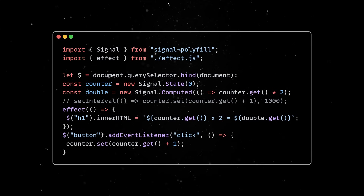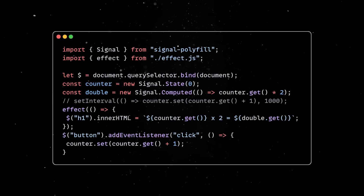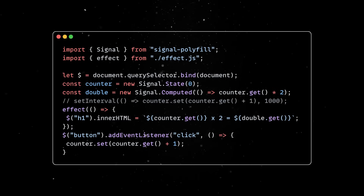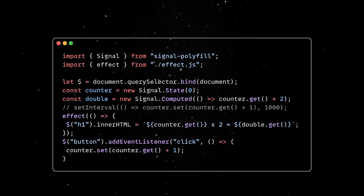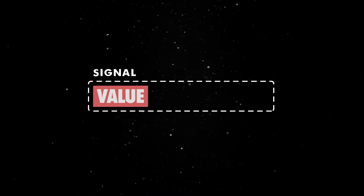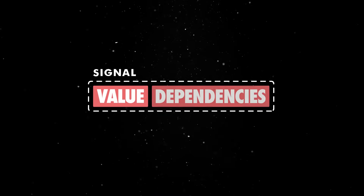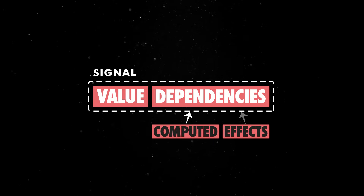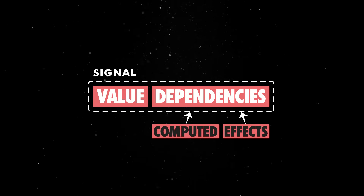Interacting with the elements is straightforward as well, and we can increase the value of our counter in a click event listener. Easy enough, right? If you are not familiar with signals, here is the TLDR. These are wrappers over raw values, which also maintain an internal list of dependencies. The dependencies can either be other computed signals, or effects that run whenever associated signals are updated.